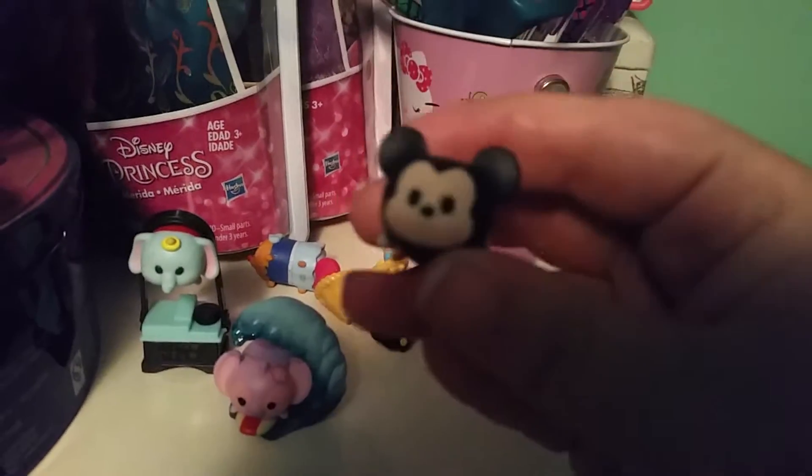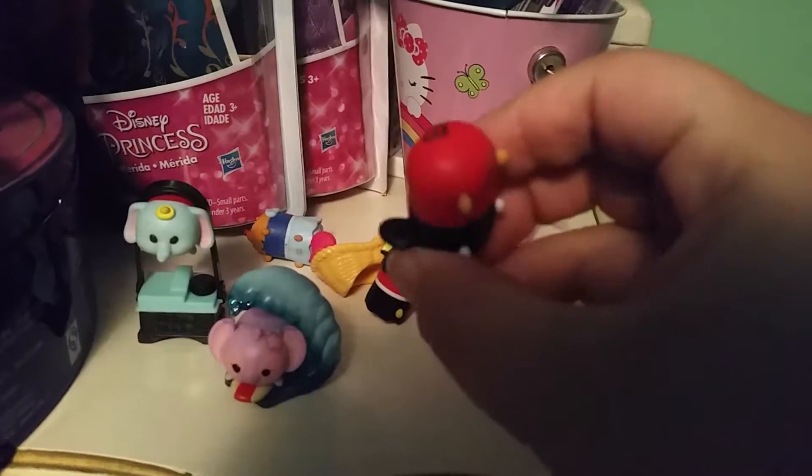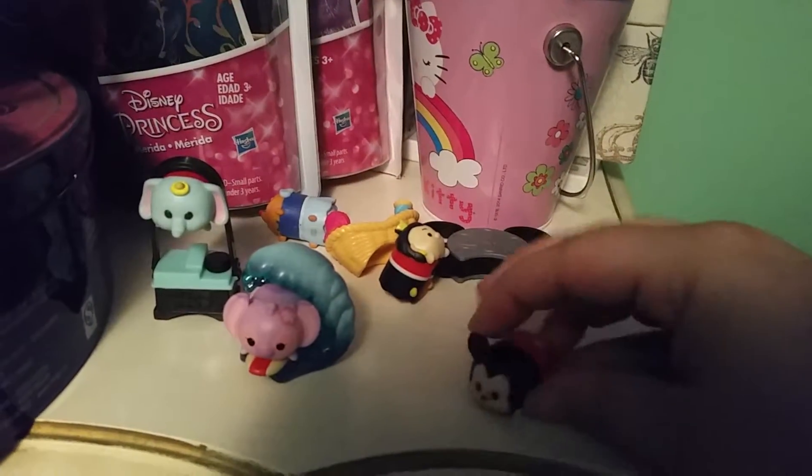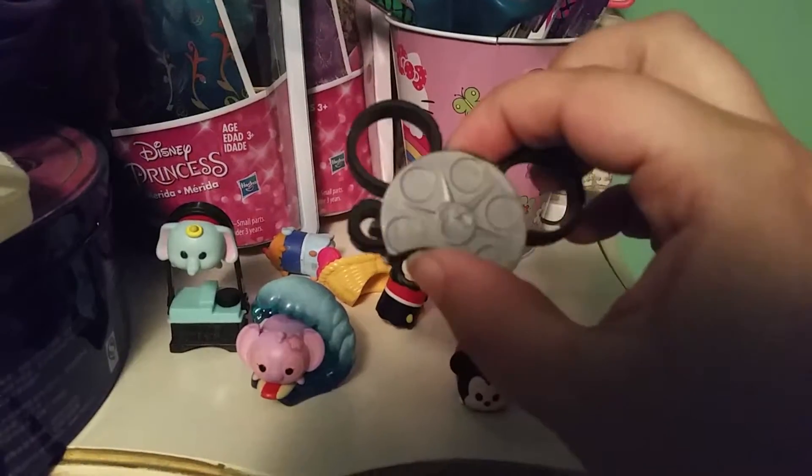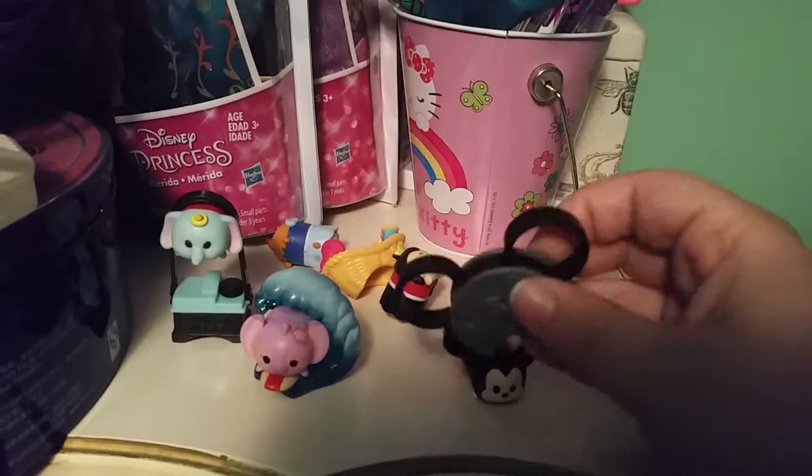I got Mickey — I just knocked everything over — so I got Mickey. He's super cute. I love his little tail. He comes with the stackable film roll, which is so cute.